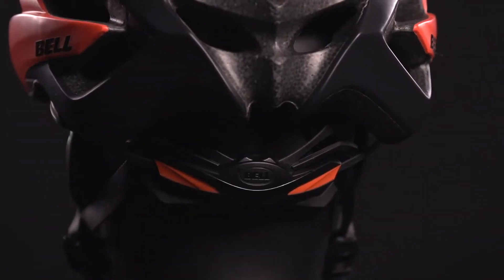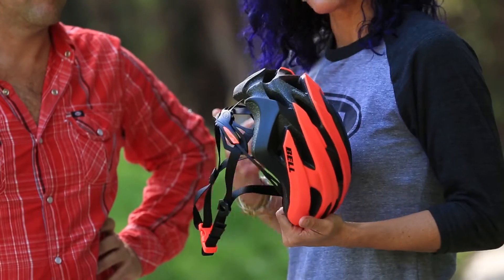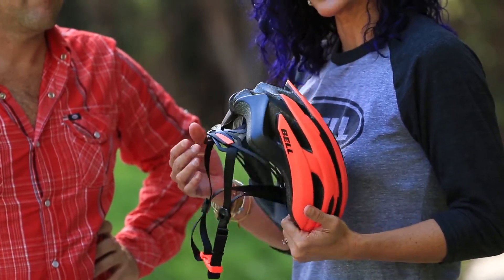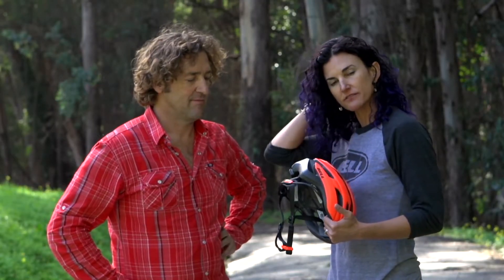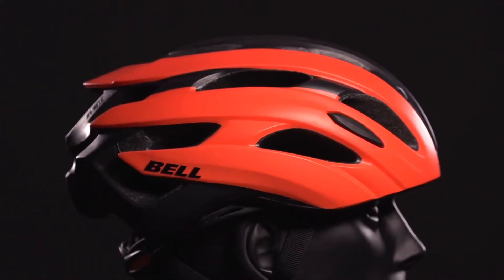To start with, we have the TAG Fit System. This is our high-end fit system. It offers both a circumference adjustability as well as a vertical adjustability, with three different positions in the back to get just the right fit on your occipital lobe. A really sleek, low-profile design.